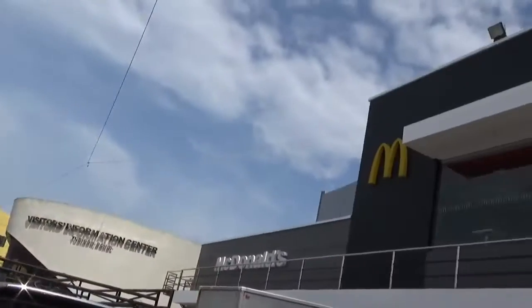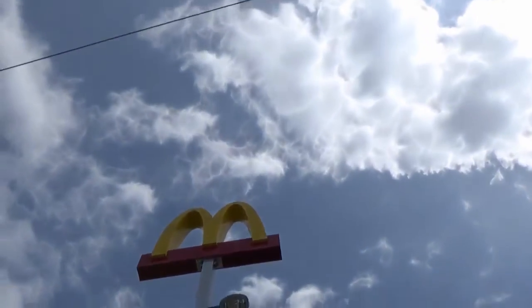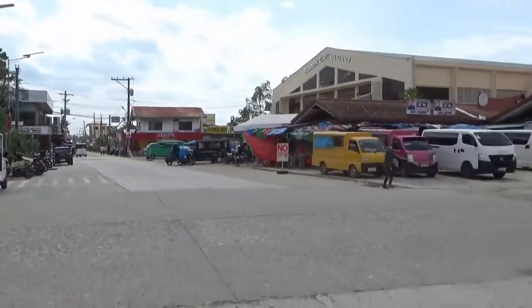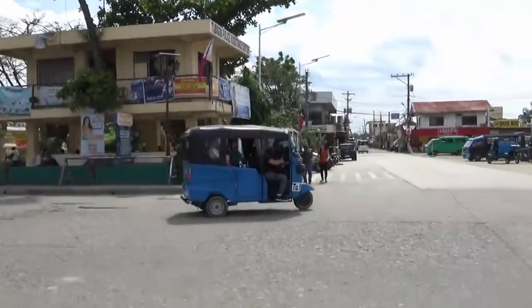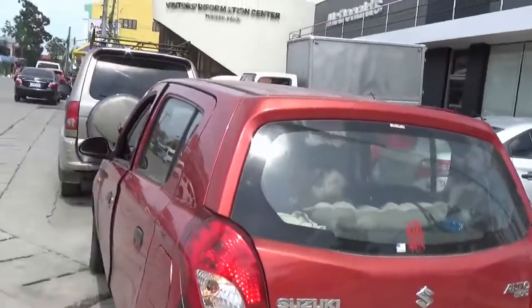Welcome to Blind Owl Outdoors. Down here at the golden arches — McDonald's — about one o'clock in the afternoon. Not so crowded down here today. Just waiting for our dinner.